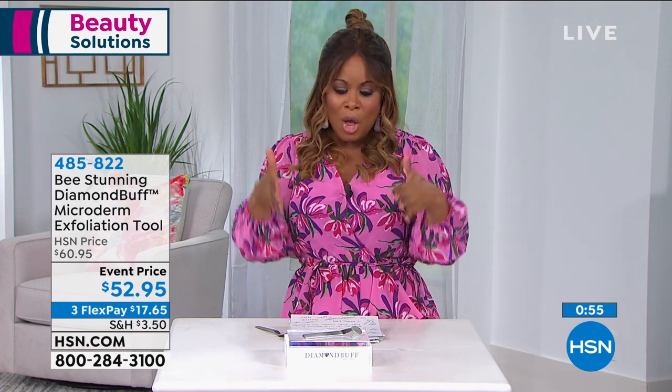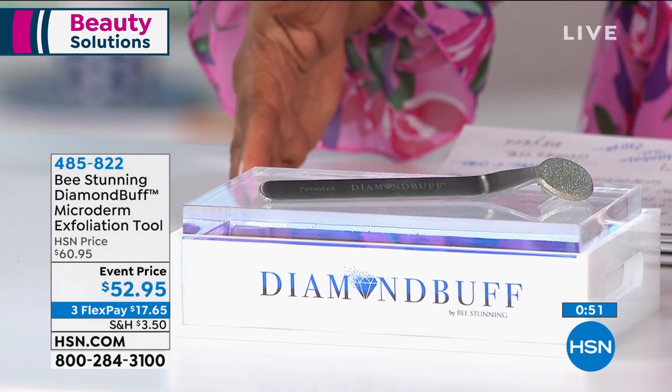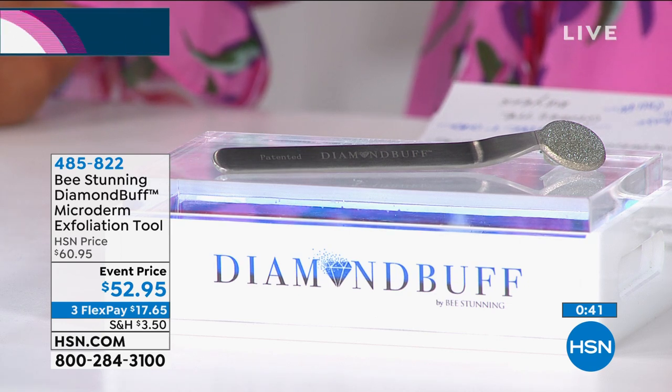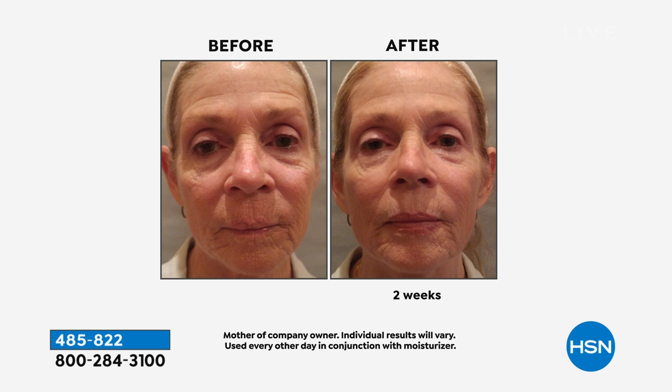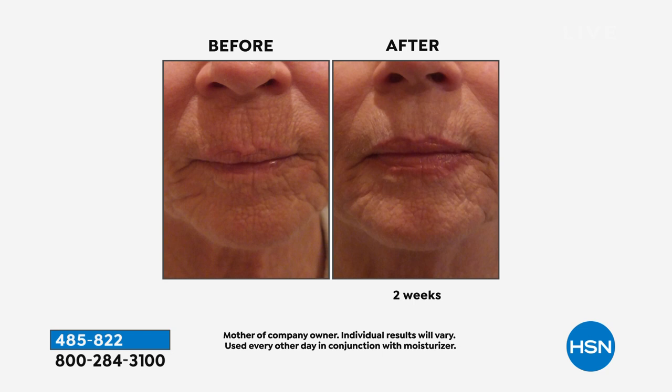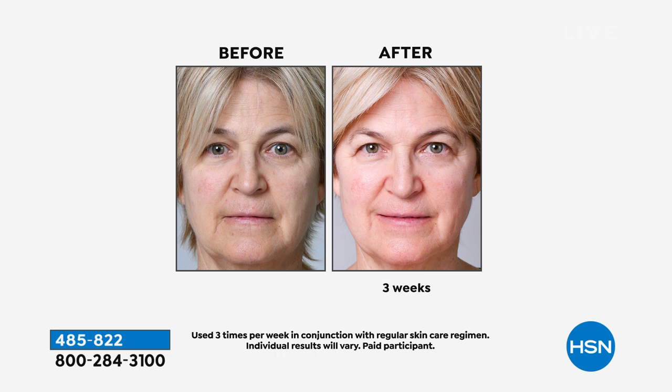Almost 10,000 people have already ordered Diamond Buff. At the event price of $17.65, you'll get younger, smoother, more radiant-looking skin. Exfoliation reveals beautiful skin. People ask Georgette why she has no visible pores — of course she has pores, but exfoliation really cleans the skin. The Diamond Buff has no chemicals, no toxins, and is absolutely safe for all skin types. For darker skin types, dryness can make skin look ashy or gray, but exfoliation reveals a beautiful, rosy, radiant glow.